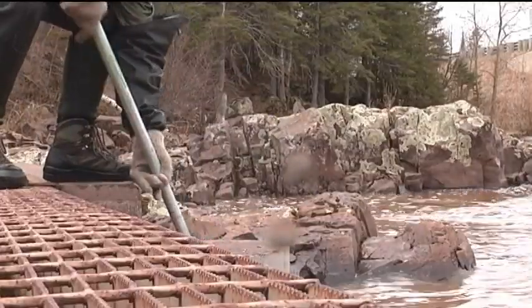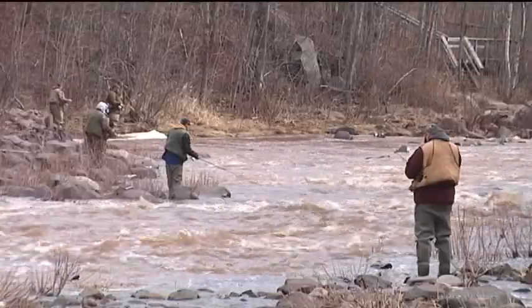Off they go to make more steelhead. From the Knife River, I'm Matt Standel for the Northlands News Center.